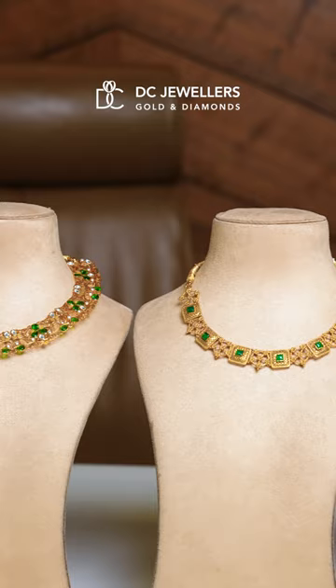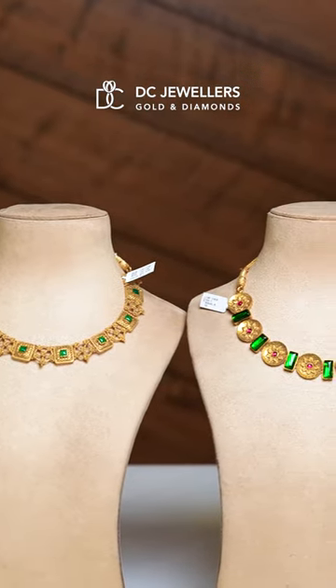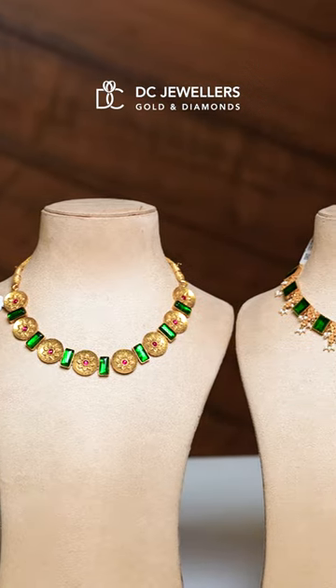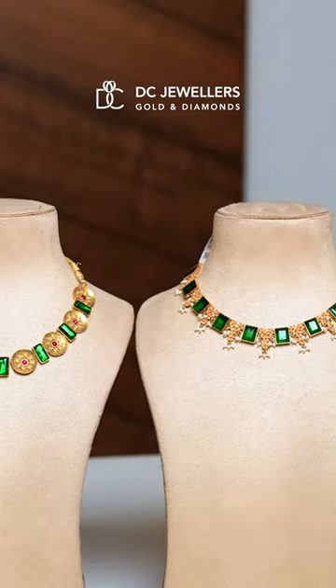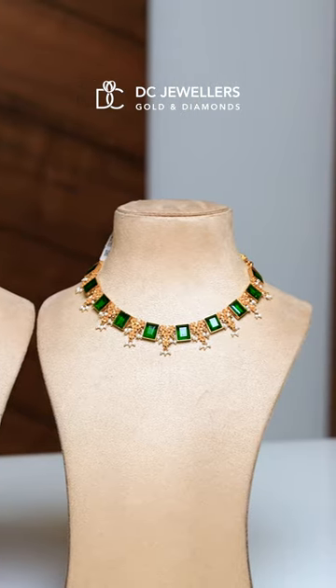It's a green color. If you don't like it, you can still color it. So guys, for more collections, please visit DC Jewelers. And if it's your wedding, your cousin's wedding, or if you want to explore our collections, please visit us too.